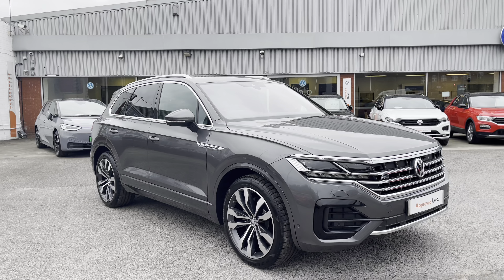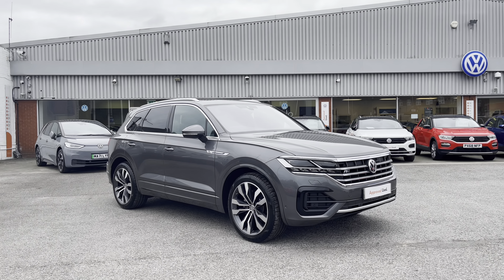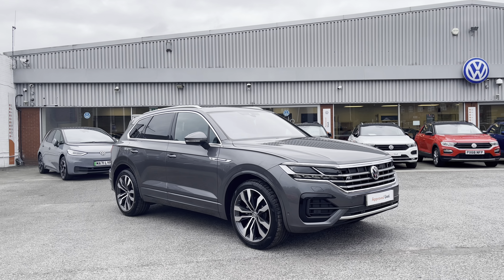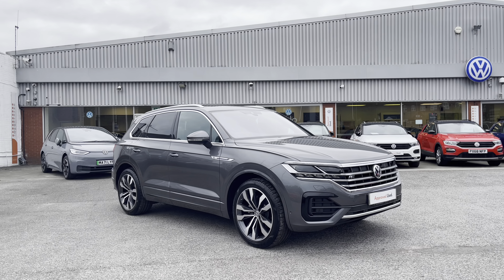So that's been the 360 walk-around of the Touareg V6 R-Line Tech currently available at Oldham Volkswagen. If you'd like to stick around, we're going inside the car to take a closer look at some of the features and functions.